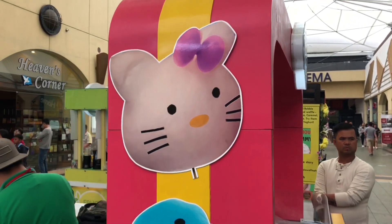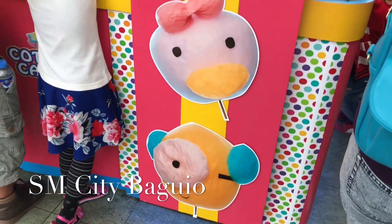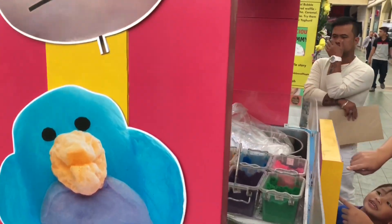Hello everyone! I'm at SM City Baguio. I saw this cotton candy stall having unique designs.